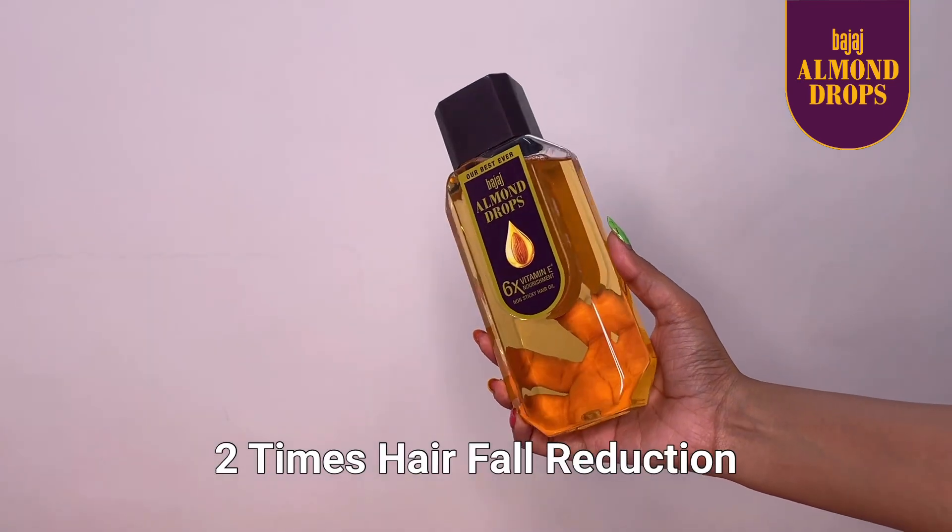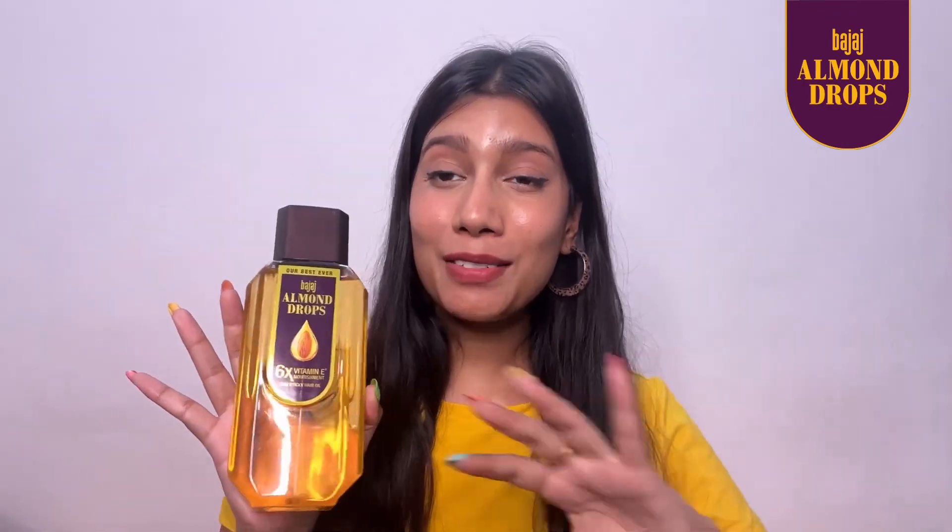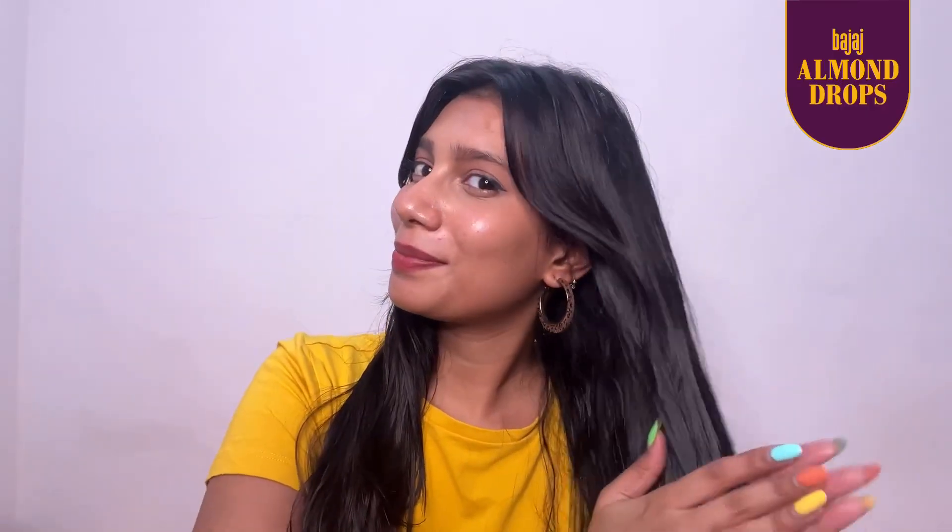It contains six times vitamin E and two times hair fall reduction. It not only makes my hair healthy, but I have also stopped using any kind of heat tools to style my hair because my hair looks super shiny all the time. Just apply a few drops and massage it on your scalp two to three times a week to get that shiny, bouncy hair.